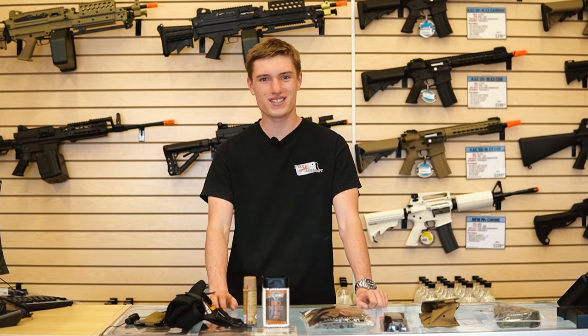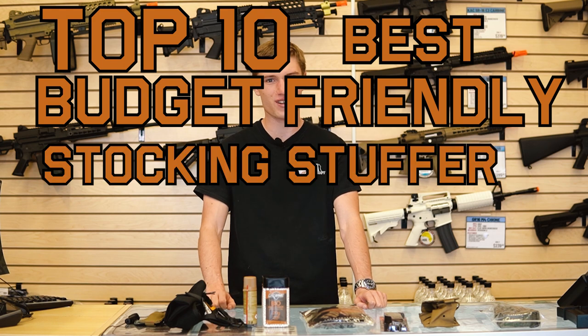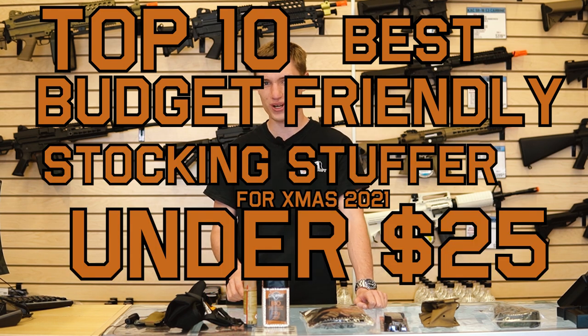Hey guys, I'm George from Fox Airsoft, and today we are going to be looking at the 10 best budget-friendly stocking stuffer items for Christmas this year that are under $25.